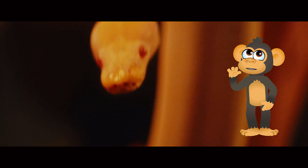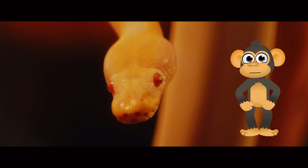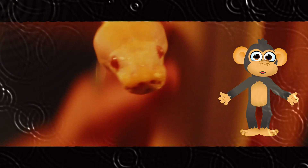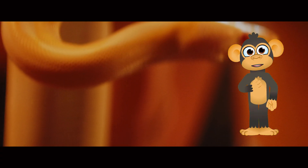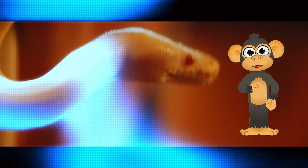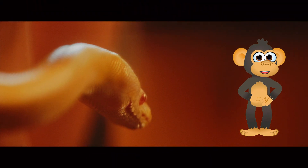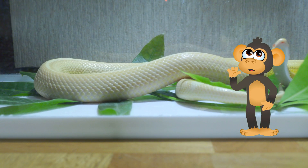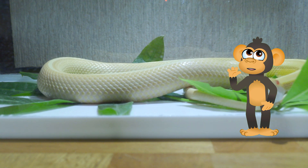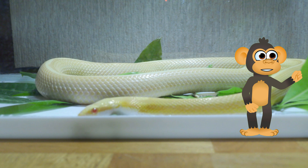And how do snakes eat without hands? Snakes have long, flexible jaws that can unhinge really wide, allowing them to swallow prey much bigger than their heads! Imagine eating a whole pizza in one bite — that's kind of like how snakes eat! But don't worry, they don't eat pizza. Snakes are carnivores, which means they eat other animals, like mice, frogs, and even other snakes!